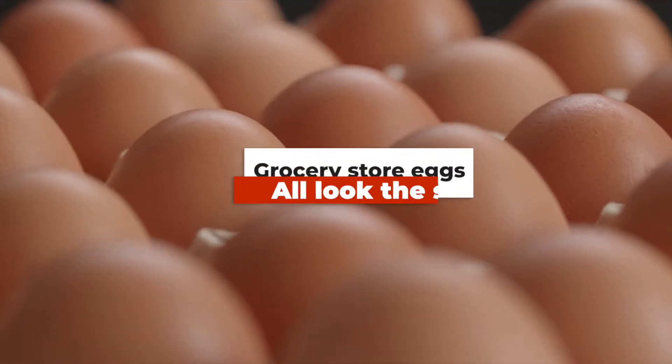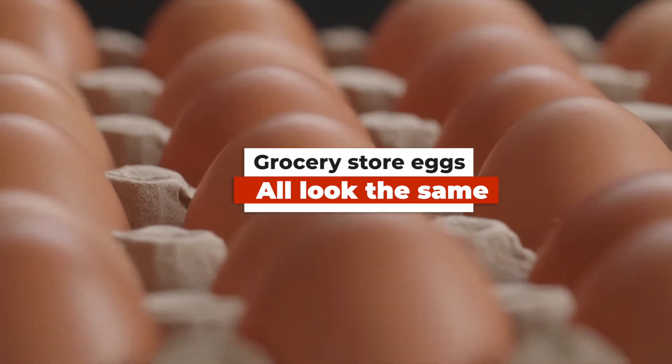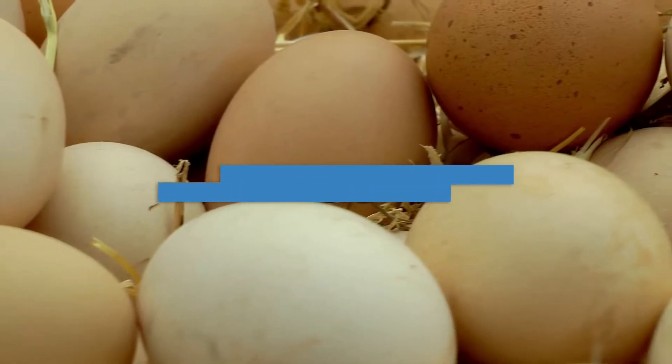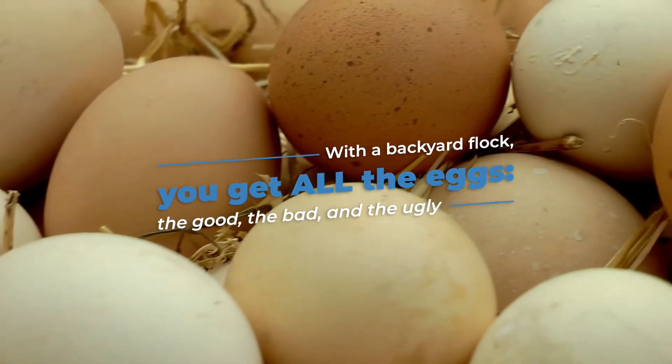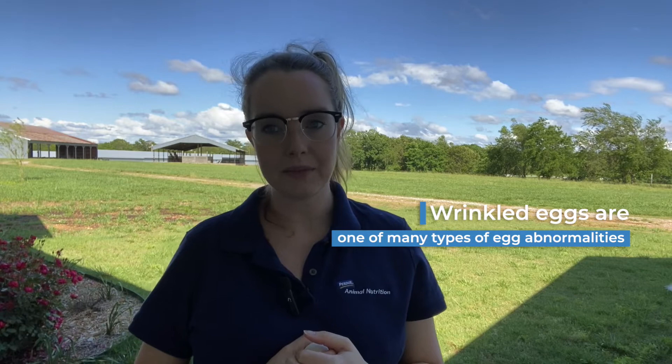When you buy eggs at the grocery store, if they all look the same, this is because they've been graded to ensure customers are getting a similar size egg with no abnormalities. But with the backyard flock, you get all the eggs — the good, the bad, and the ugly. I'm Dr. Michaela, and in today's video we're going to cover wrinkled eggs.